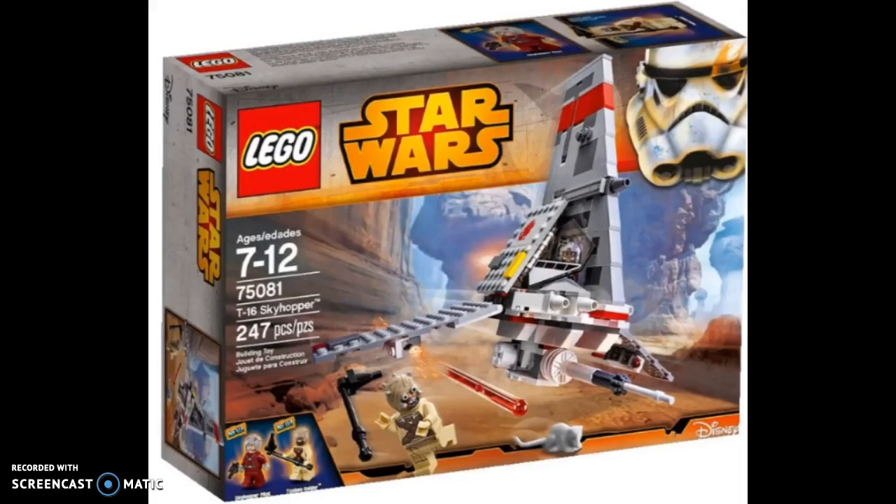Moving on to number 4, we have the T-16 Skyhopper from 2015. It came with some pretty cool minifigures — for the first time we got a new Tusken Raider with a long head. I just feel like the older one was a much more memorable set. Don't get me wrong, this is actually a very nice looking set; I feel like they did an amazing job with it and I really like its design. I just really enjoyed this set. It doesn't get talked about too much, and once again it's from 2015, so it's bound to be forgotten.